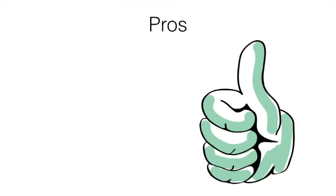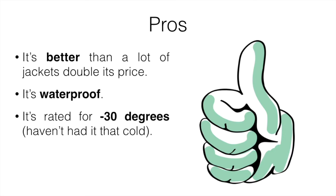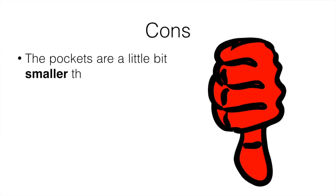The pros are that it's better than a lot of jackets double its price. It's waterproof and rated for minus 30 degrees — I haven't had it that cold yet, but in the minus 10 to 15 range it's worked great. The material is also tough enough to wear in the bush, which is definitely awesome if that's what you're planning on using it for.